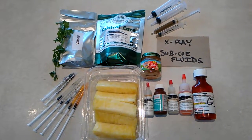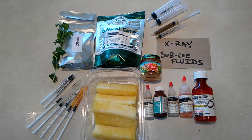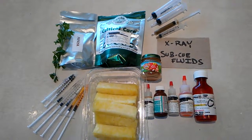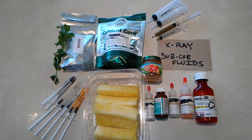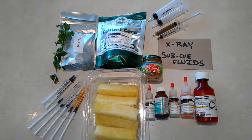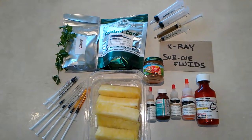Hey guys, it's Houdini's mom here, and I just wanted to film a video on what I have learned from going through four bouts of gut stasis with Houdini since he was little.